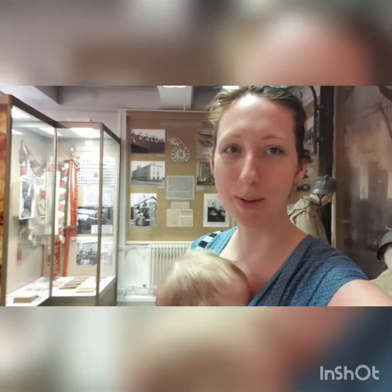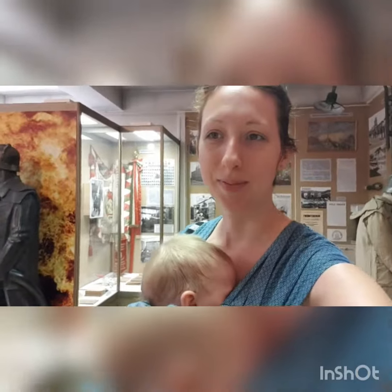Hello, it's Melinda from Dapper Drage and today I am in the fire engine, or fire brigade museum in Budapest in the 10th district.